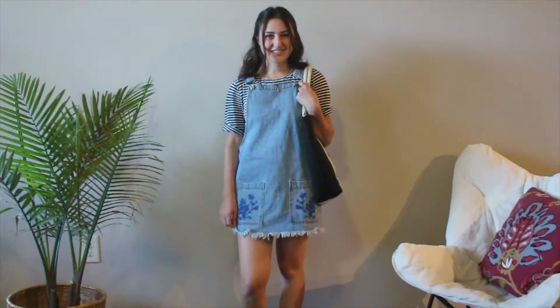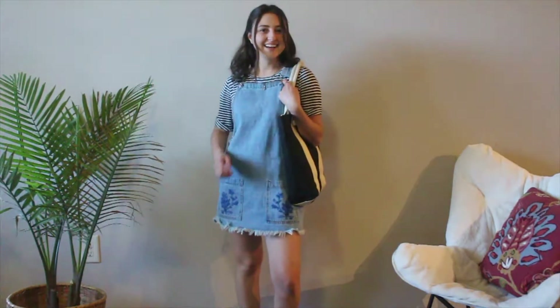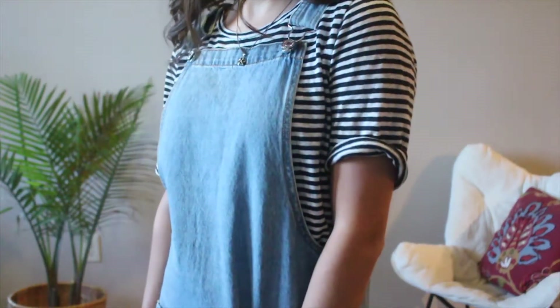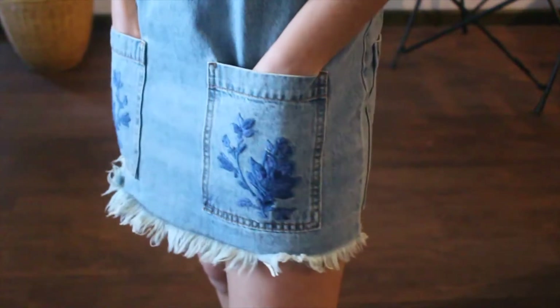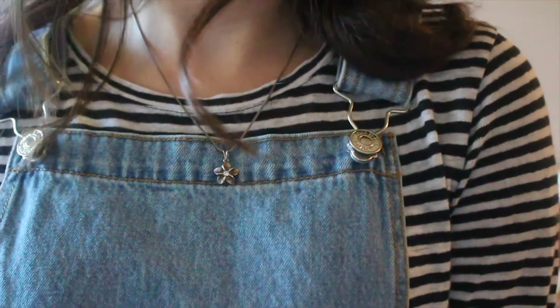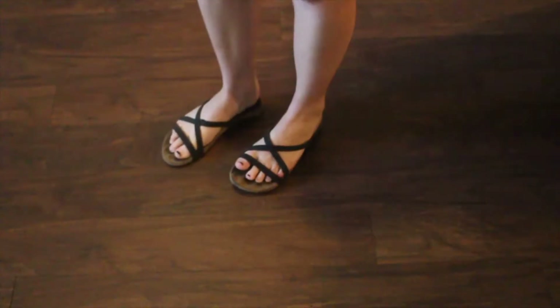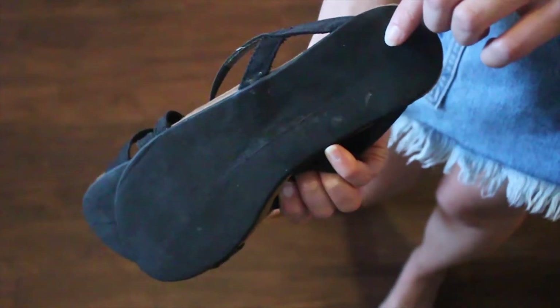This first piece is a denim dress from Buffalo Exchange in San Diego. I'm usually not a fan of light denim, but I think it really works with the applique design on the pockets. I paired it with a striped shirt that I got and a bag from my stepmom. For shoes, I chose my Indosol sandals that are made out of tires.